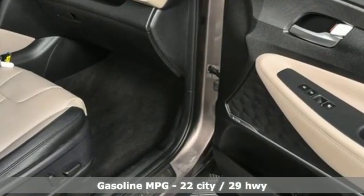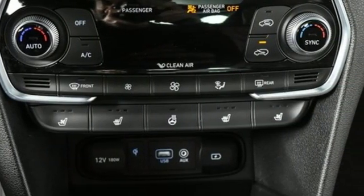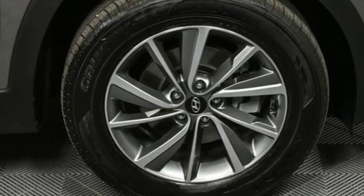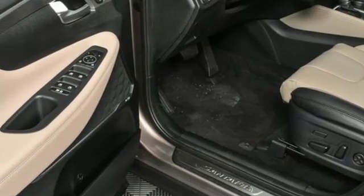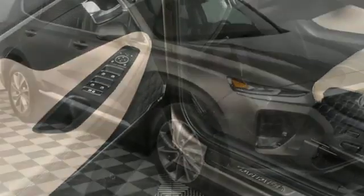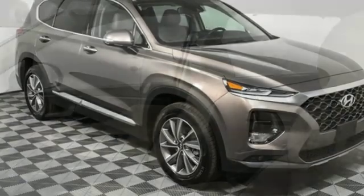Streaming audio, power heated mirrors, heated and ventilated leather bucket seats, rear parking sensors, doors and push-button start proximity key, dual zone climate control, inline four-cylinder engine, hands-free liftgate, gas pressurized shocks, and automatic transmission.